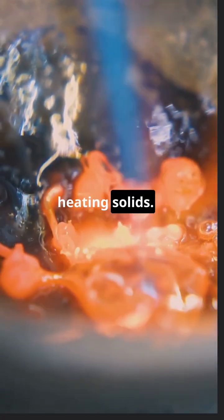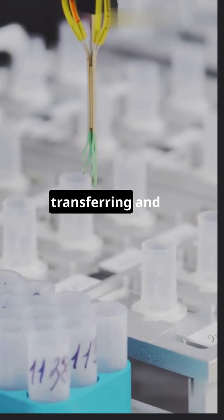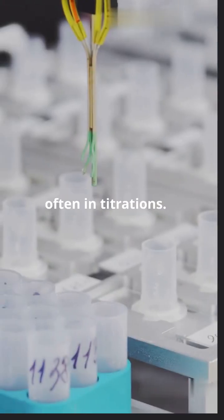Crucibles can withstand extreme heat, making them perfect for melting and heating solids. Pipettes are all about precision, transferring and measuring small liquid volumes, often in titrations.